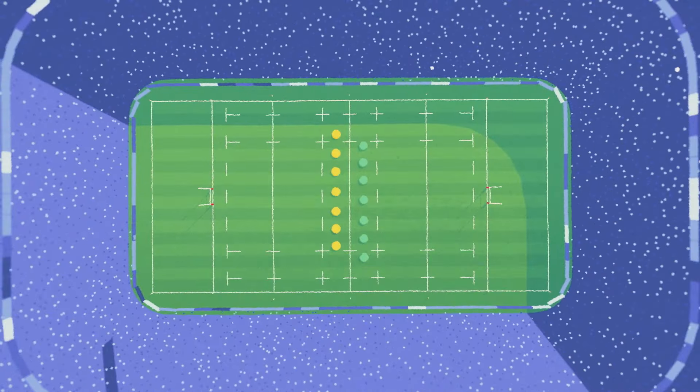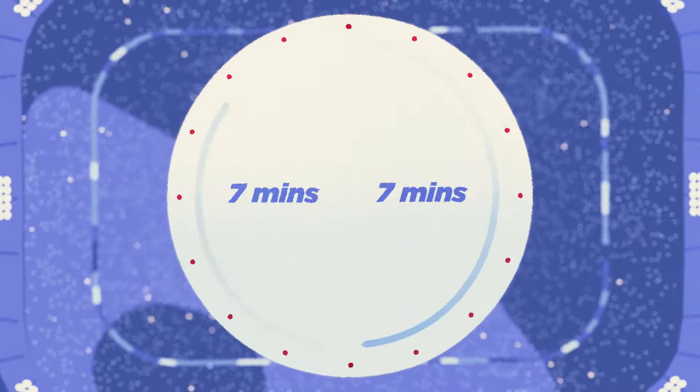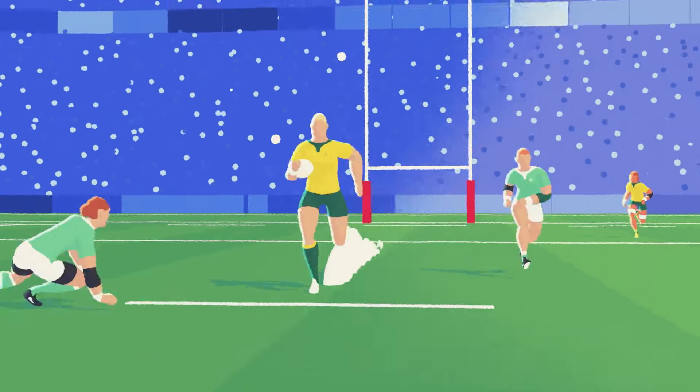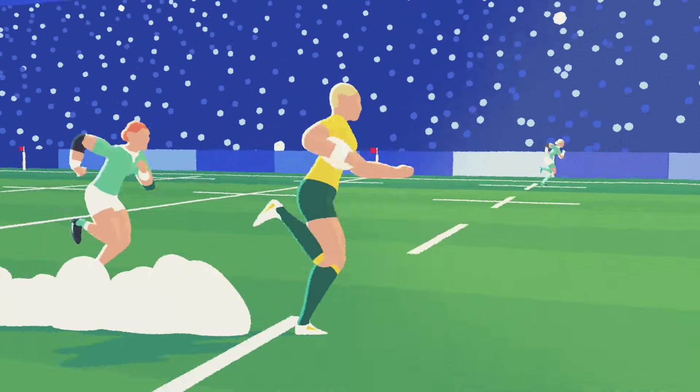Teams have seven players per side, with each half lasting — you guessed it — just seven minutes. So to be the goods, you need to be mentally tough and super fit.